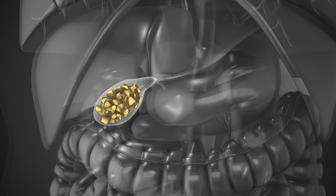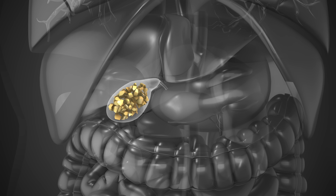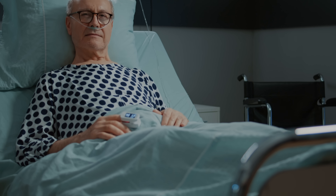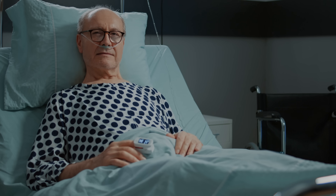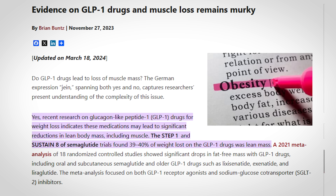Gallbladder issues are another concern, as there may be a link between GLP-1 drugs and gallstones, possibly due to rapid weight loss and/or decreased gallbladder emptying. During initial drug development, there was a concern for increasing the risk of thyroid cancer; however, this was shown in rodent studies and has not yet been shown to be the case in humans. The last side effect worth mentioning is muscle loss — the large amount of weight loss from these medications isn't just from fat. Some comes from muscle, which also brings a loss of absolute strength, and this is especially significant in older patients.